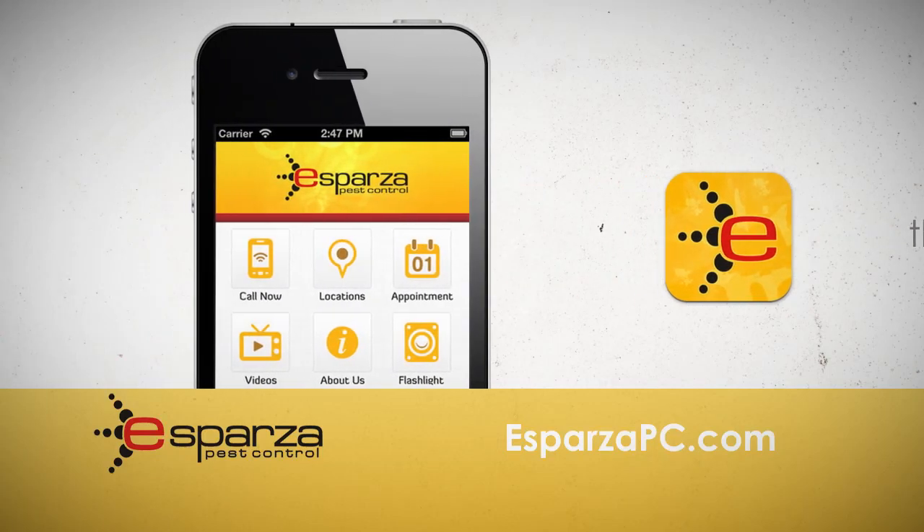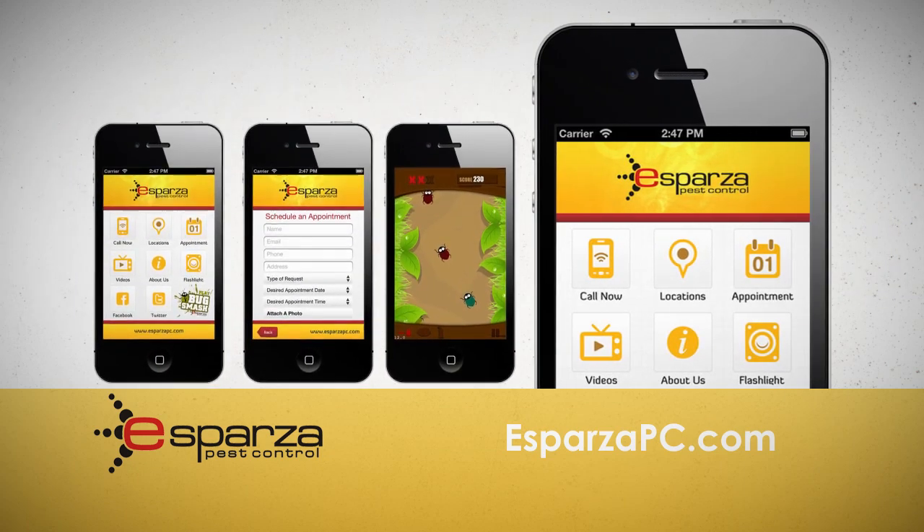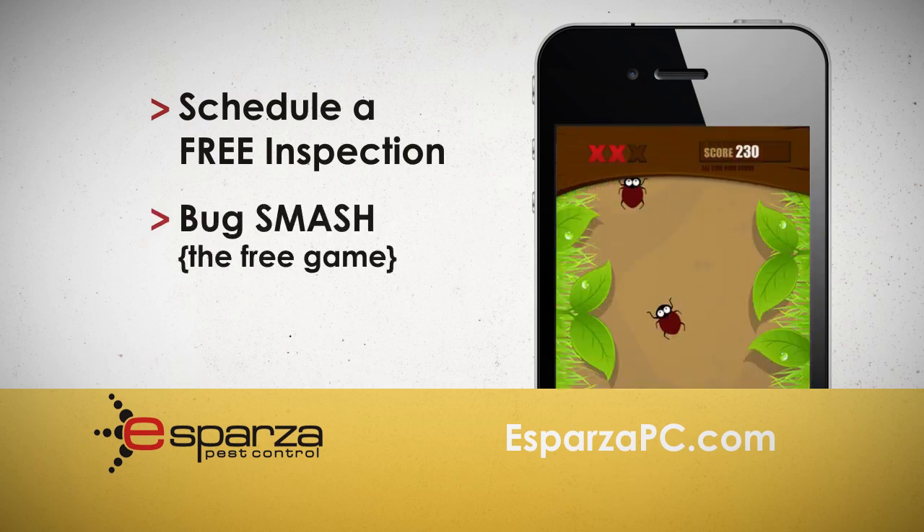The Esparza Pest Control mobile app allows easy access to all our videos and information. You can even schedule a free inspection, and it comes free with the game Bug Smash.